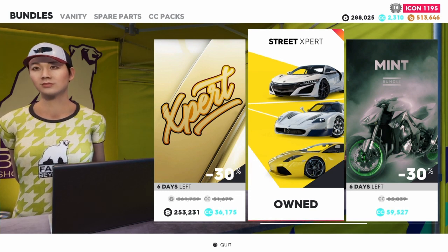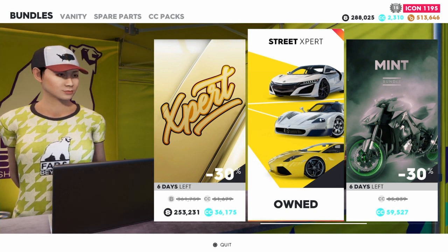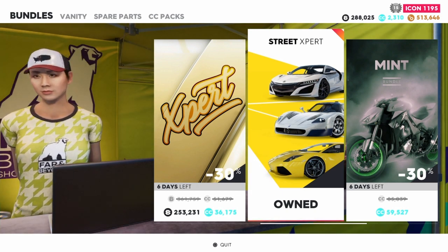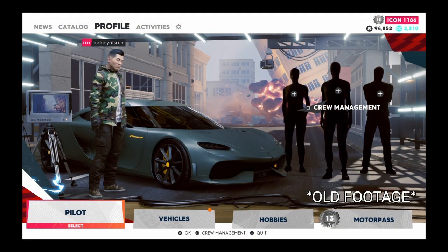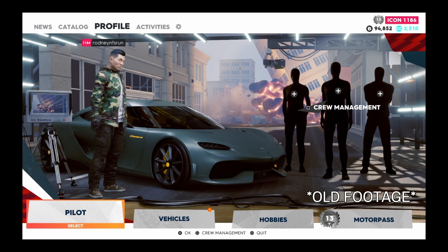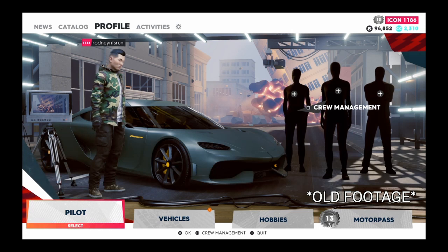I've already gotten all the cars from that pack, which is the NSX, the MC12, and the Murcielago. Yeah, that'll be it for now. It was pretty insane how we actually got new bikes as well as new events. I'd give it at least an 8 out of 10 for the new summit — it was actually pretty fun.